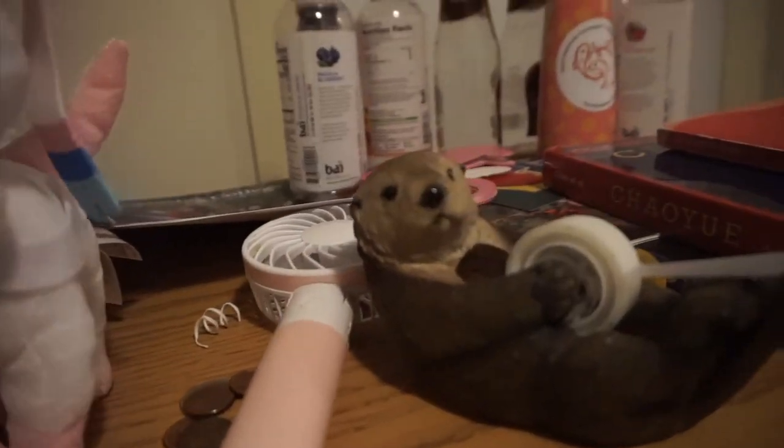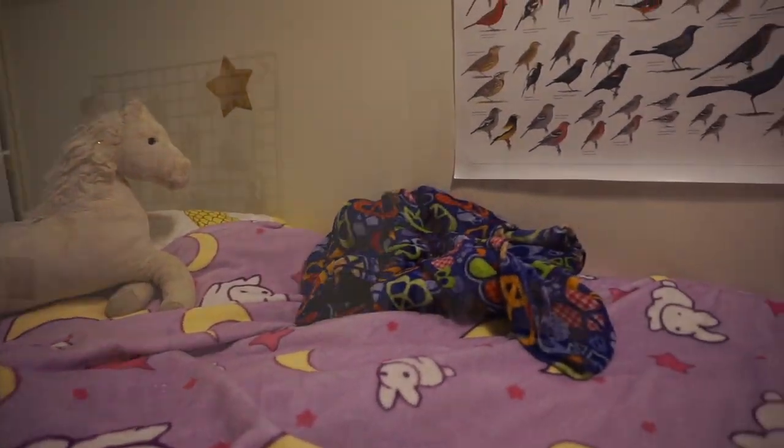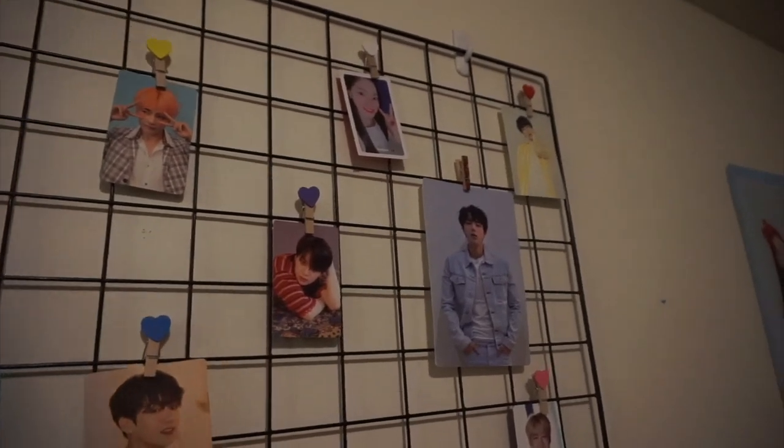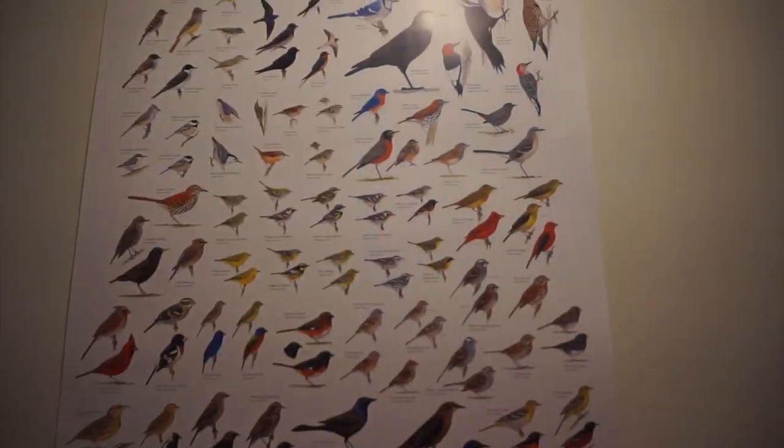I really enjoy surrounding myself with things that make me happy, so a lot of it is very pastel and bright. I'm a big fan of K-pop, so a lot of my room is decorated with some of my favorite K-pop artists. And I also love birds, so I have a poster of birds above my bed — when I wake up in the morning I can see the birds because I can't see them outside like I usually do when I'm home. Combination has been a wonderful experience this year.